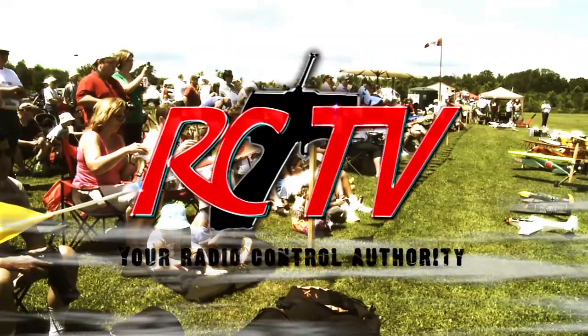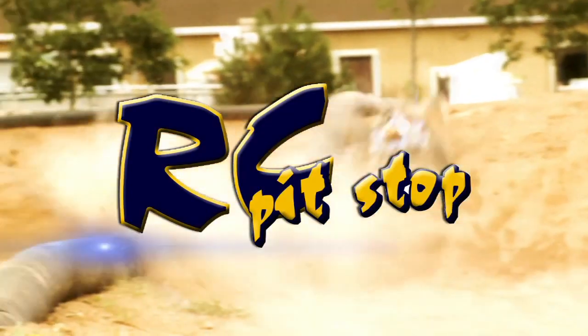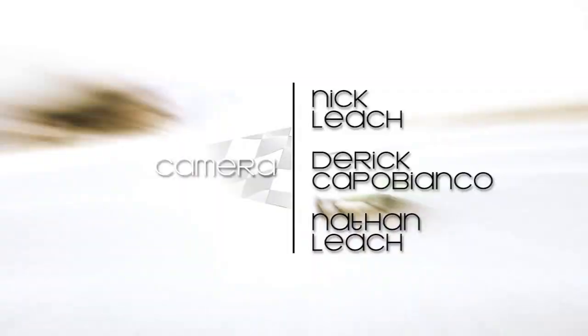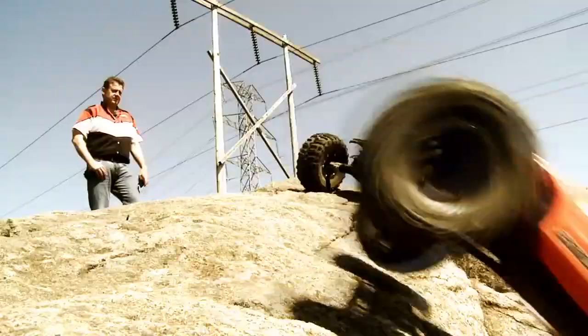Looks like the servo horn came off. Anyways, that's it for this week's episode of RCTV. On next week's episode we're headed to Calgary to see some great 3D flying, and then we're going out to Chatham to see some great planes — don't miss that one. And then it's out to BC to see some on-road street racing. RCTV, your radio controlled authority, has been brought to you in part by Eliminator RC, your one stop hobby shop; RC Pit Stop, bringing the best of RC to BC; and John's Hobbies, Toronto's local hobby store.